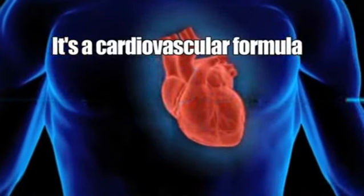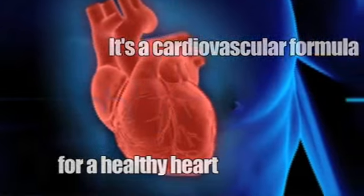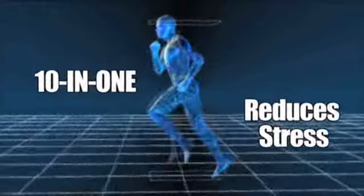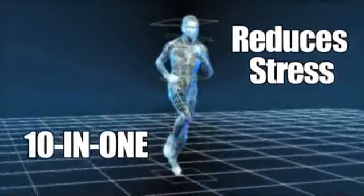It's a cardiovascular formula, with CoQ10 and grapeseed extract for a healthy heart. It's a stress-reducing formula, with L-theanine and schisandra seed extract for today's hectic lifestyles.